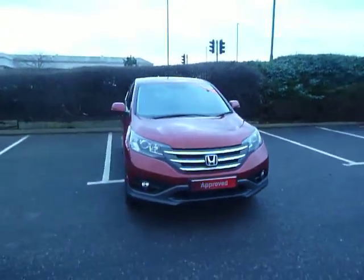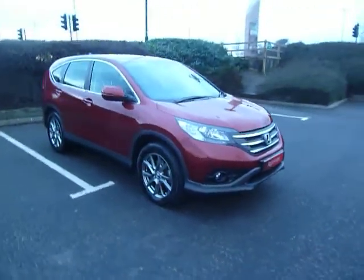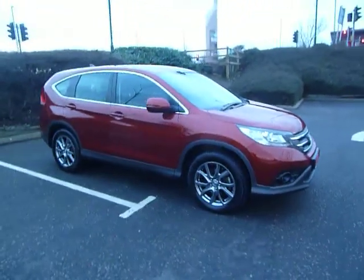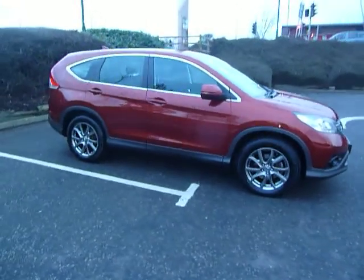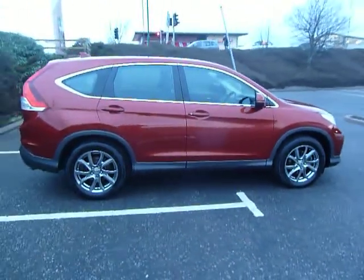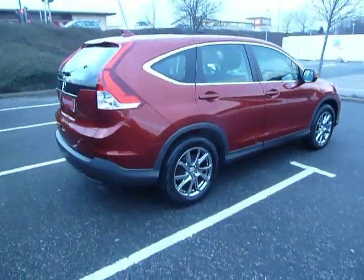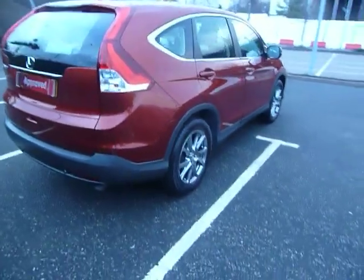Hello, good afternoon, welcome to JT Hughes here in Shrewsbury. My name is Clark Allen and today I'm going to be showing you around this Honda CR-V. This car is an SE spec, it's a 2.2 diesel on the manual gearbox, and the color is Passion Red.